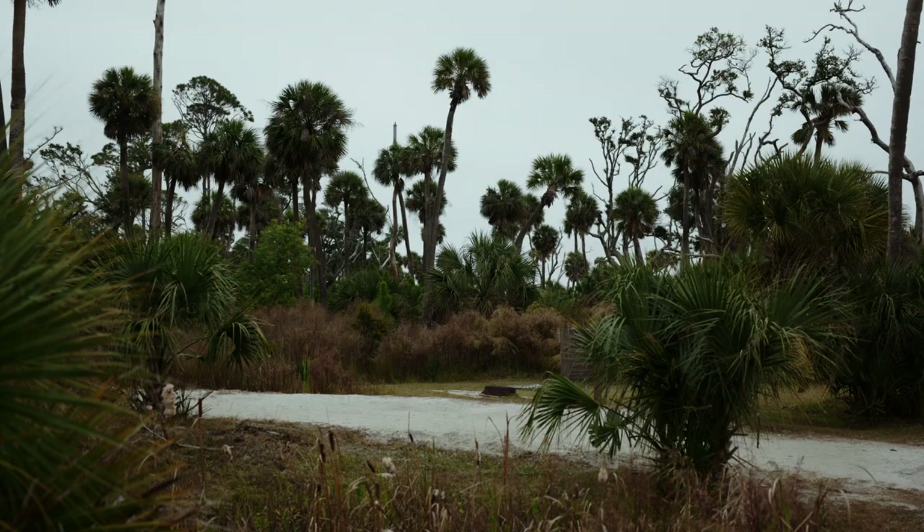I recently picked up a Pentax 67 — I've been wanting one ever since I got into film photography. It's not here with me today because it's in the shop.